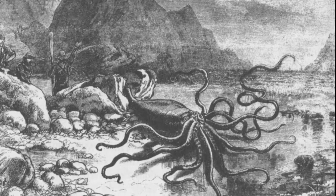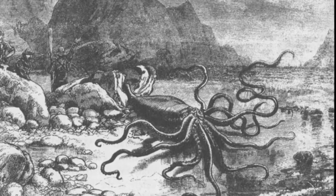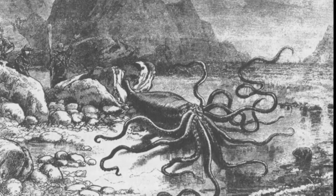Giant squid are thought to grow rapidly, only reproduce once, and live no more than 5 years. Females release fertilized eggs into the water in a clump called an egg mass that contains millions of eggs.